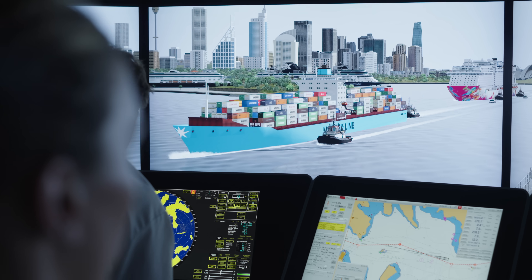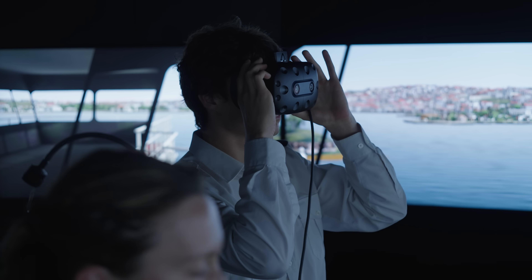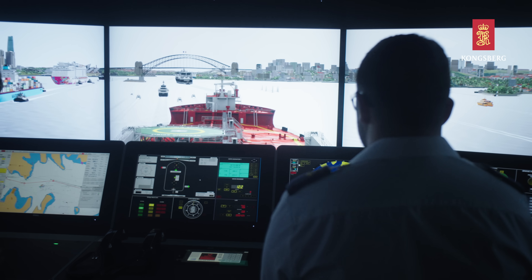Biotech Spirit, this is Sydney VTR. Advise you to change to channel 1-2. Over. Change to channel 1-2. Captain? Yes? The beacon on starboard side is bearing 282. 282, okay, thank you.